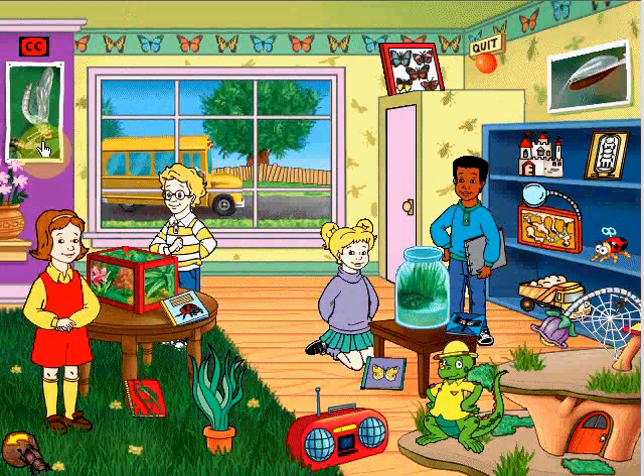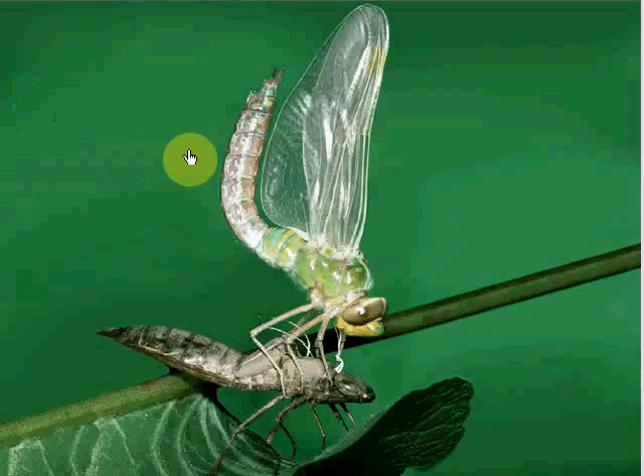Maybe you'll learn to like bugs. It's amazing. It's an emperor dragonfly, undergoing its metamorphosis from nymph to adult.